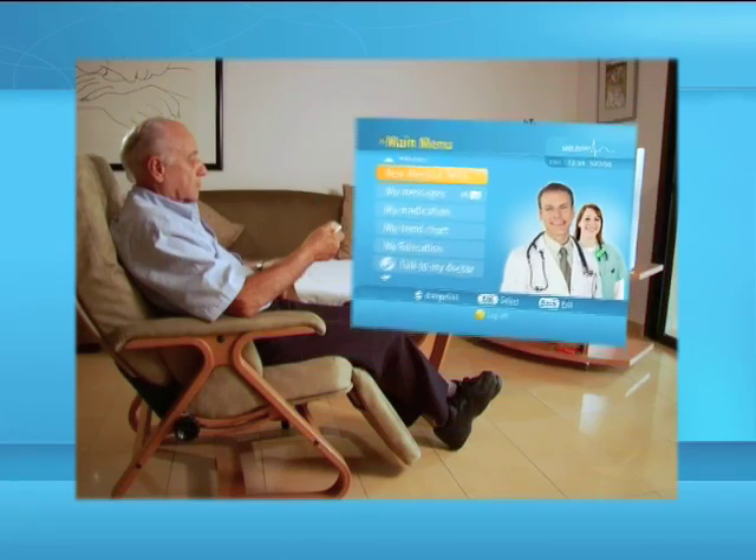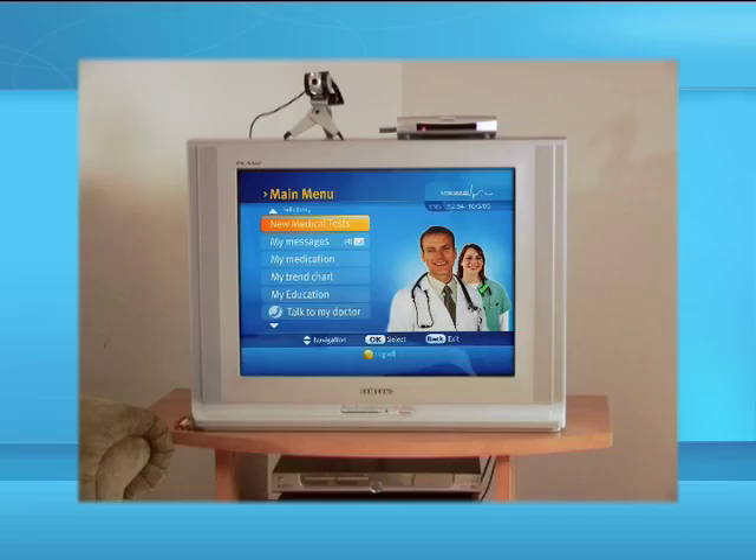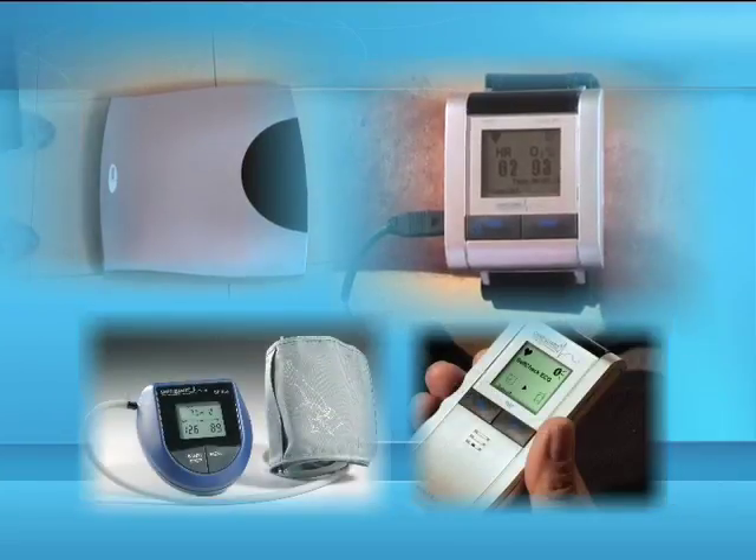The CardGuard Interactive TV healthcare system enables you to perform medical tests at home using a television, a set-top box, a remote control, a camera and a kit with up to four medical devices.